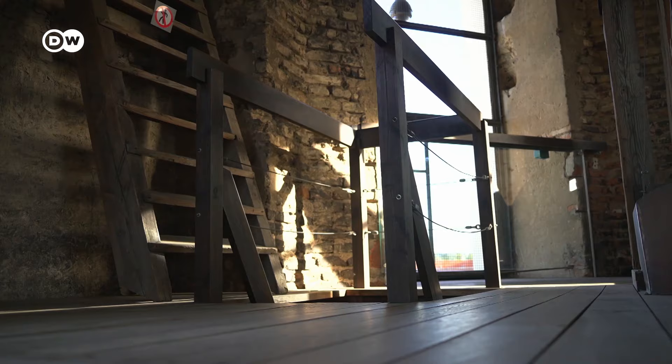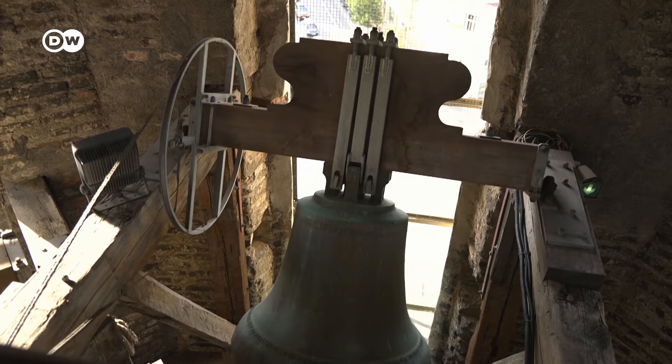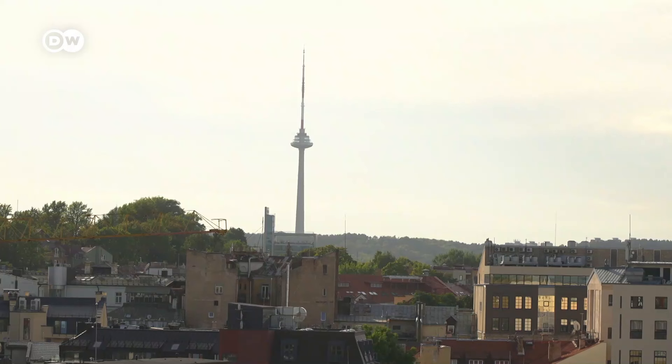Then, of course, I take the opportunity to see the bell tower right next to the church — one of the city's oldest and most melodious towers. And the view is quite spectacular too.